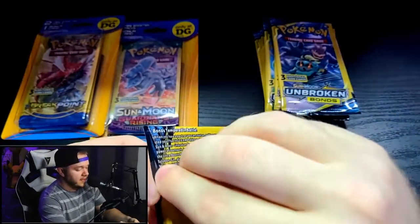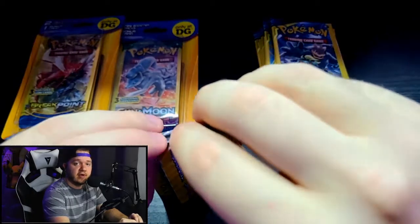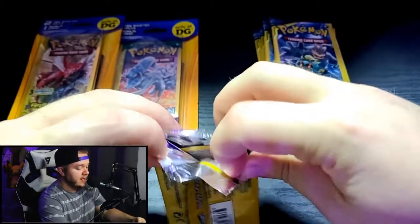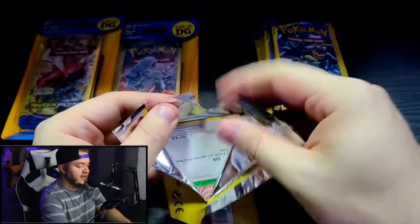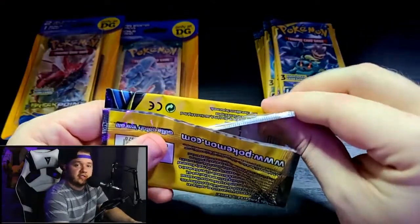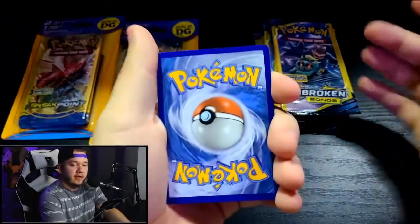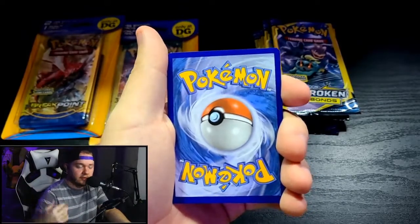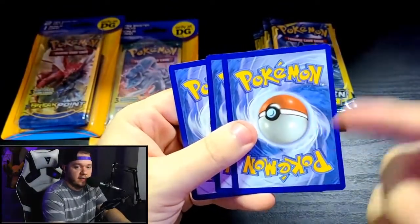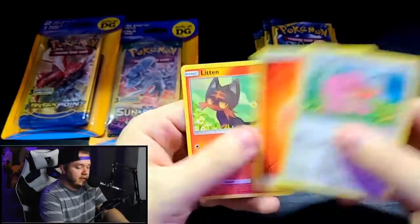Important reminder: if you're buying dollar store packs, you want to ask the clerks if someone has come in and weighed the packs. You can weigh these packs to figure out if there's a holo in there, and you don't want your chances destroyed right out the gate. There are no code cards in these which makes them weighable, and the middle card will always be your good card if you're going to get one. Moving the middle card to the back — we've got Lickitung, Litten, and a Fire Energy.